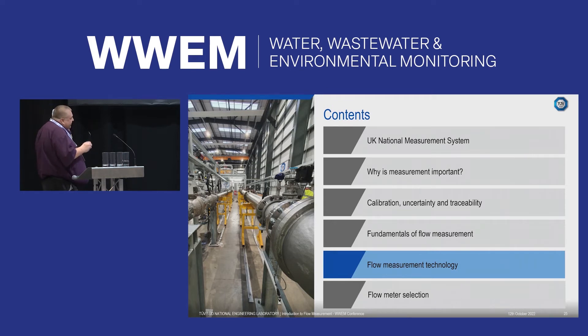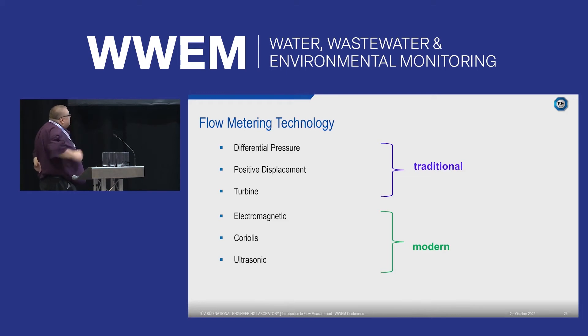Now I'll briefly go through some of the flow measurement technologies. These are generalized — not specific to any particular manufacturer. Meter manufacturers are always bringing out new products, so it's always best to speak to them directly. As long as you give them all the information about your upstream pipe conditions, they can help you select the best technology for your situation. We typically divide flow meters into traditional meters — those with moving parts like differential pressure, positive displacement, and turbines — and modern meters.